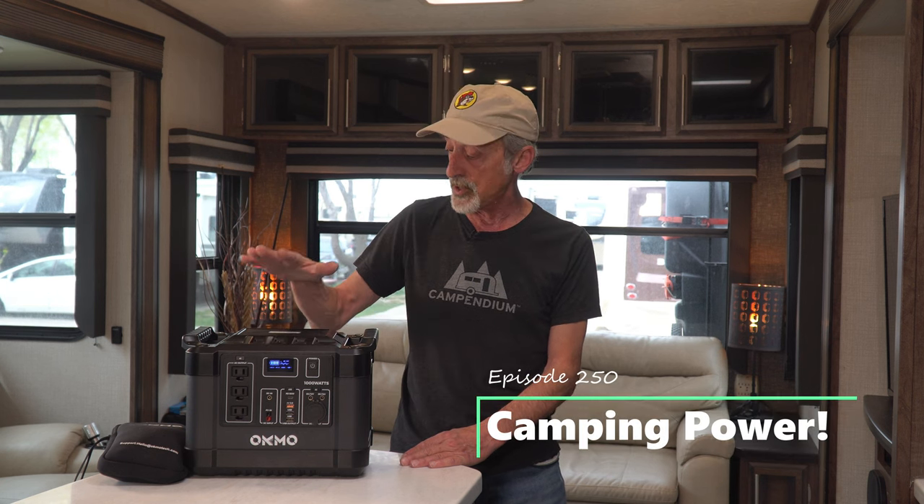Hey friends, welcome back to Grand Adventure. I'm your host Mark Guido, and in this week's episode we are going to review this brand-new 1,000-watt pure sine wave portable power station from Okmao, so stay tuned.